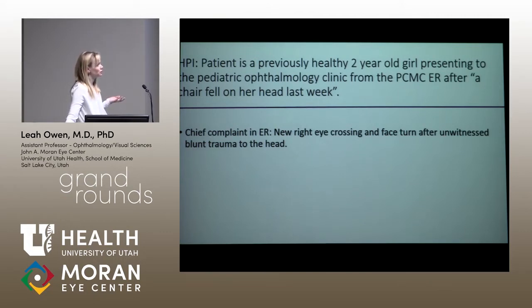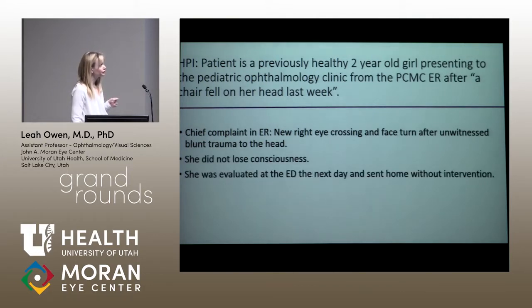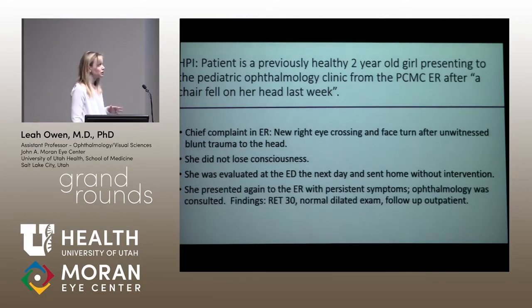This occurred after an unwitnessed blunt trauma to the head. She did not lose consciousness. When evaluated in the ED the day after her trauma, she was sent home without intervention. She then represented to the ER several days later because her parents were concerned her eye was still crossing and her face was still turning. At that time we were consulted and documented a right esotropia but a normal dilated exam, and the recommendation was to follow up as an outpatient.